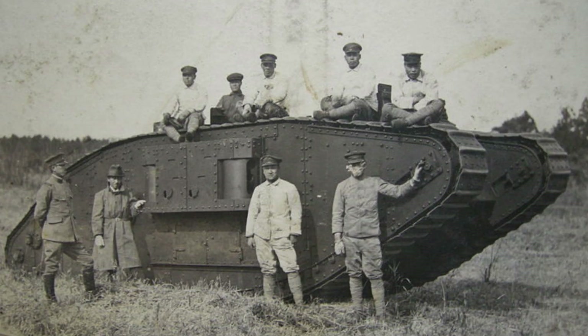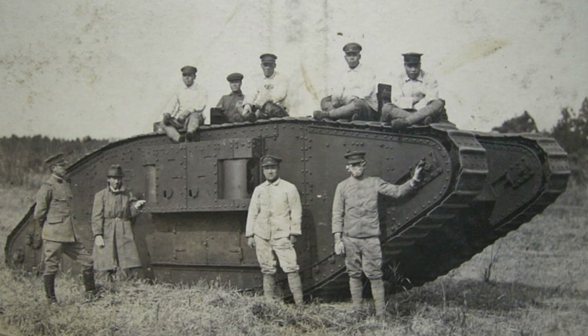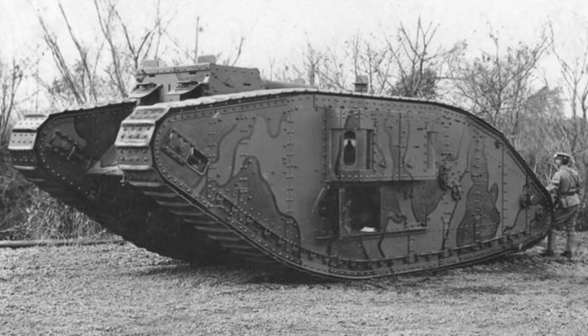The first tank Japan received was a single British Mark IV female heavy tank, arriving in October 1918, before the war ended. The female designation means it was only armed with machine guns — five 7.7mm machine guns rather than the two 57mm cannons of male variants. As a heavy tank it weighs 28 tons, giving it a slow top speed of 3.7mph or 5.9km/h, armour ranging from about 6–12mm, and a crew of 8.